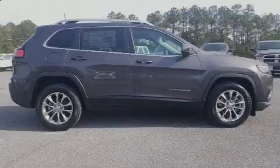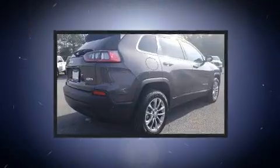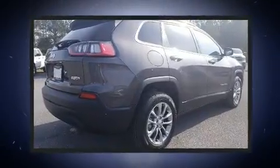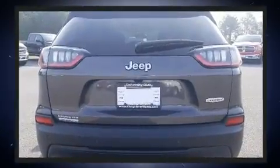Sensibility and practicality define the 2019 Jeep Cherokee. Smooth gear shifts are achieved thanks to the 2.4-liter four-cylinder engine, providing a spirited yet composed ride and drive.